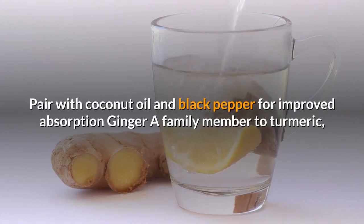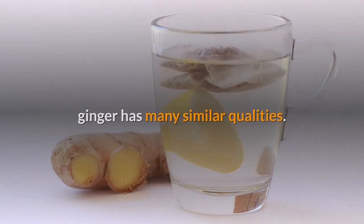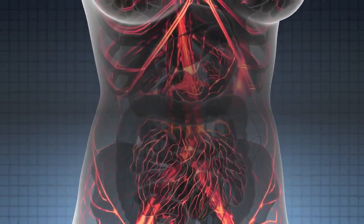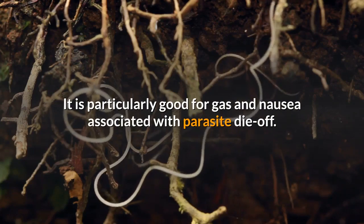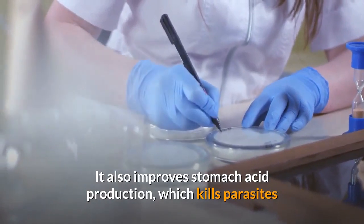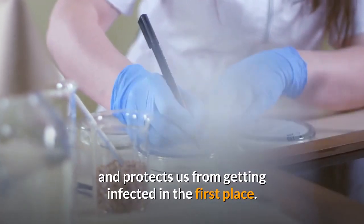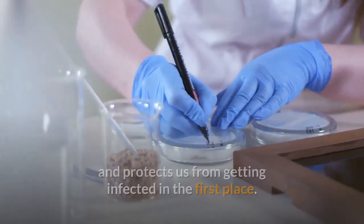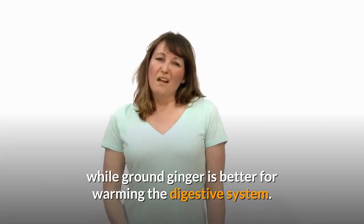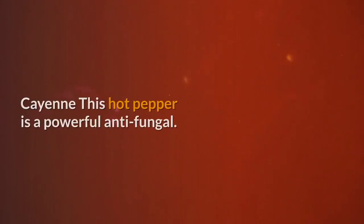Ginger. A family member to turmeric, ginger has many similar qualities. It also increases circulation and helps all digestive issues. It is particularly good for gas and nausea associated with parasite die-off. It also improves stomach acid production, which kills parasites and protects us from getting infected in the first place. Fresh ginger is better for eliminating mucus, while ground ginger is better for warming the digestive system. Take both.